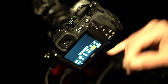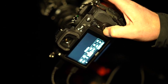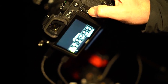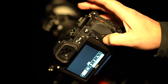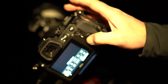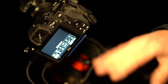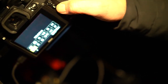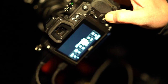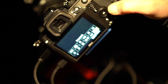Vibration reduction — I want to make sure that this is off. Metering doesn't matter because we're using the telescope. Image size: we're going to shoot RAW. White balance — I usually leave this on direct sunlight; it's easy to change in post-processing but I usually like to leave it on sunlight. Image quality, flash mode — no flash of course — and I think that's all I needed to check.